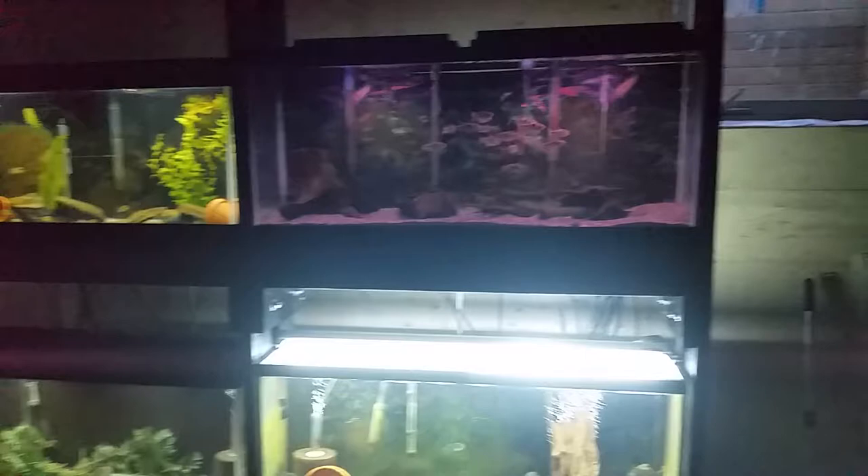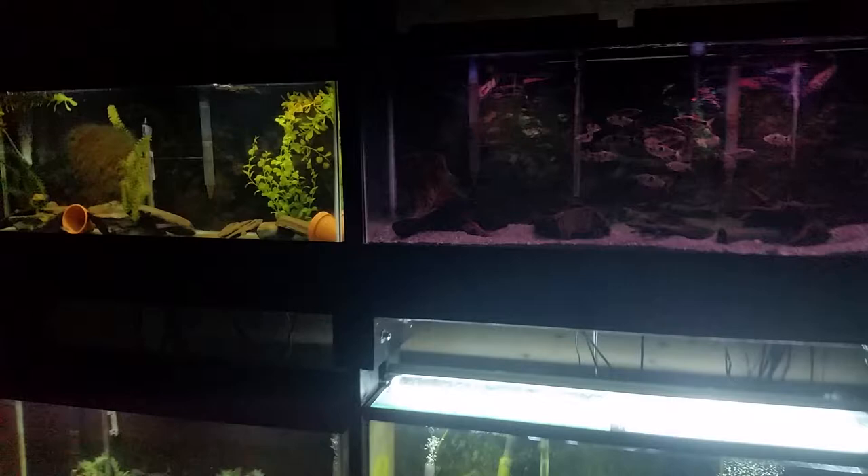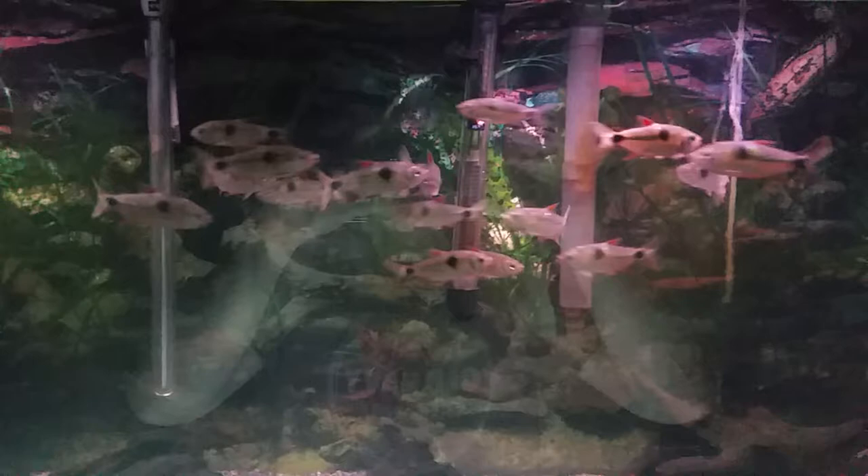Here's the fish room — there are four 255s and these over here are 250s. Most of these are breeding projects, so they mostly have bare-bottom tanks. This first one here is the buck two tetras.